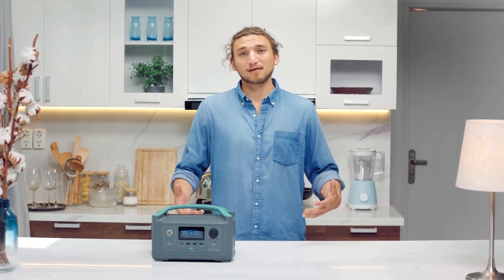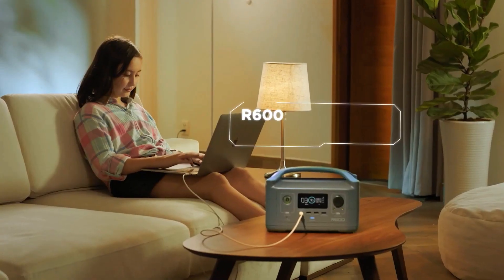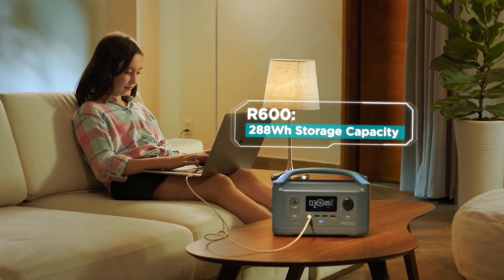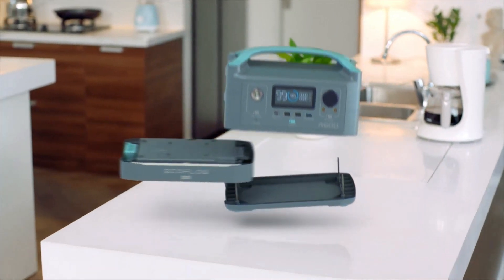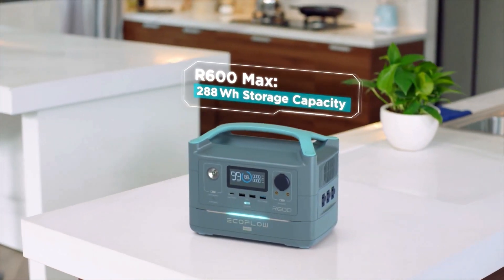So how long does the battery last? Well, that's entirely up to you. The base model gives you 300 watt hours of energy storage — that's like running a laptop for about 15 hours. But if you want more, at any point in time you can upgrade to R600 Max, which adds an extra battery module, giving you double the energy storage capacity of R600.